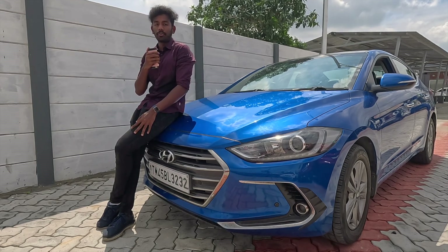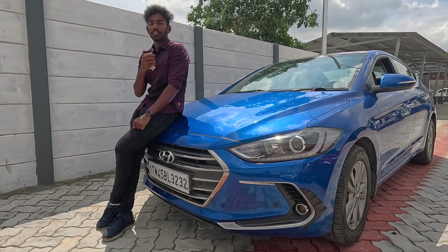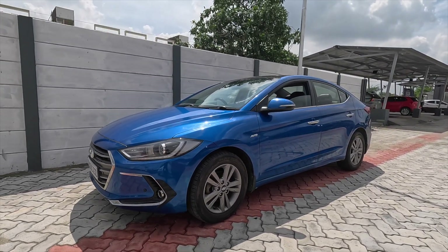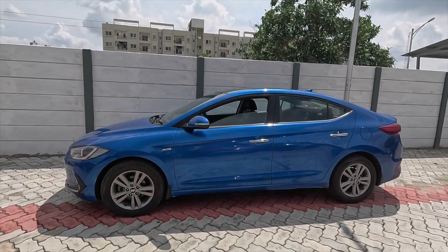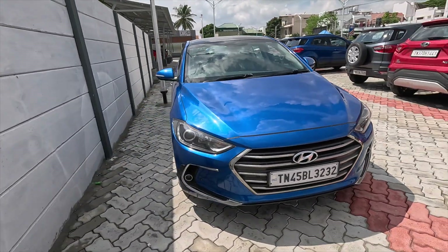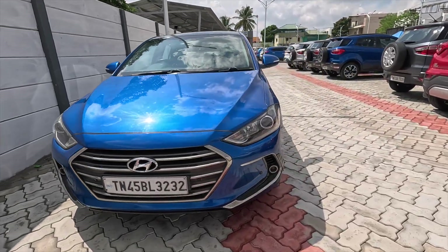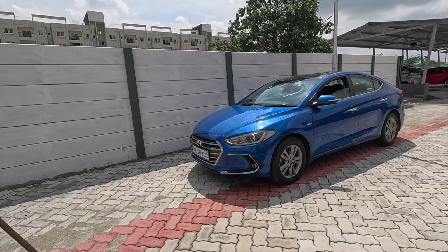This car is currently listed on Cars24 at 10.75 lakhs with over 83,000 km. Contact details are in the description. If you have a car to check and test drive, go ahead. This has been a total detailed review of the Hyundai Elantra. If you are interested in D-Segment sedans, we will post more reviews in the future. For any doubts, comment below. Safety features include ABS, EBD, ESP, Traction Control, Hill Assist Control, Isofix child seat mounts, and 3-point anchor seat belts — all standard. This car is very impressive. See you in the next video — Tata and bye bye!